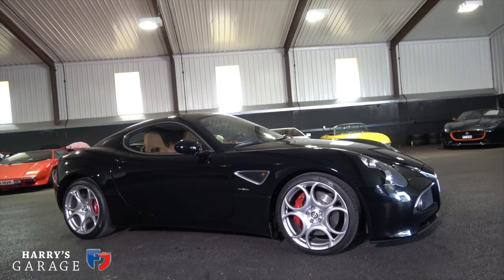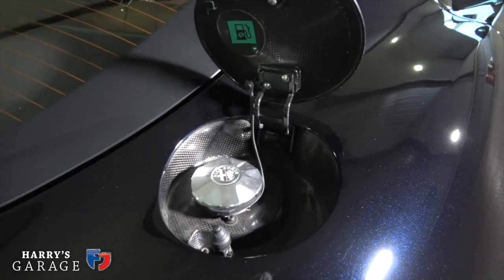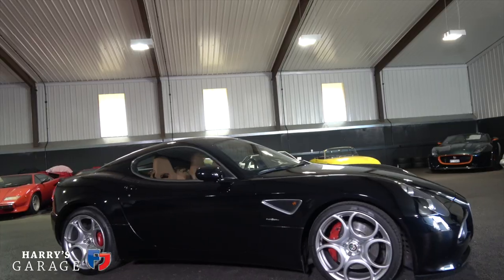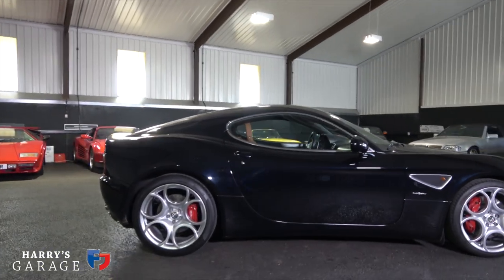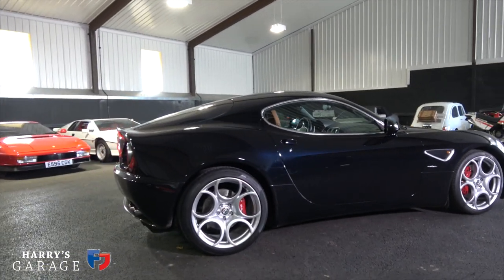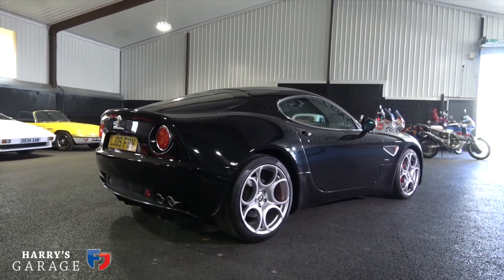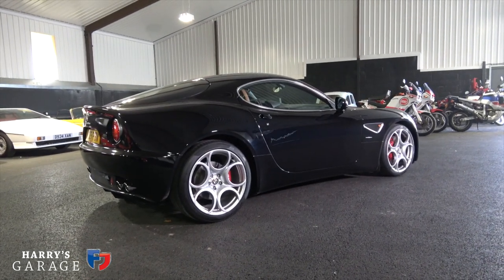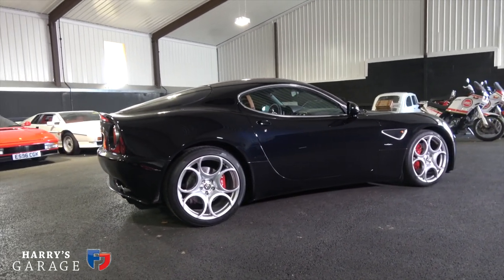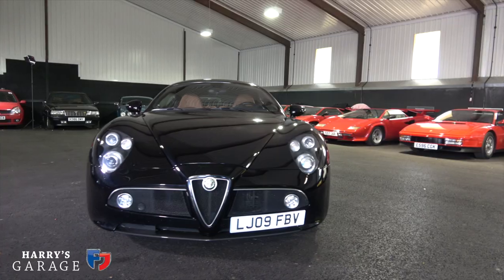Then they clothed it in carbon fibre panels — it's actually a part mix. The front nose is resin panels, the rear bumper and under the doors too, but the rest of it is carbon. And the weight came tumbling down. One of the troubles of the Maserati Gran Turismo is it weighed too much — it was 1,880 kilos. This 8C is still a little bit too porky, but it is 1,585 kilos as you see it here.